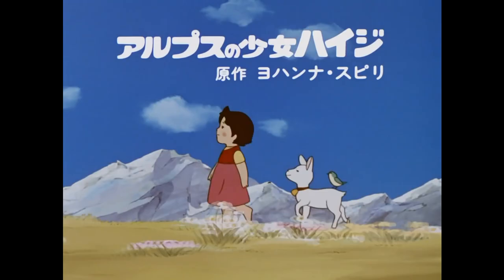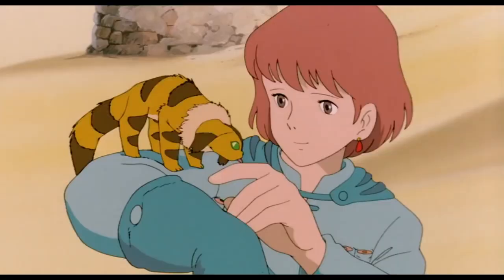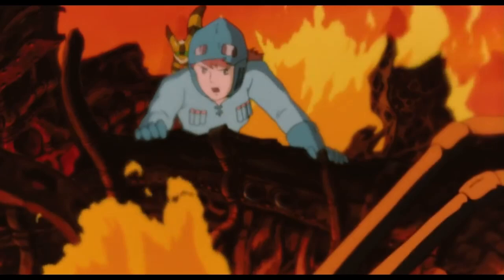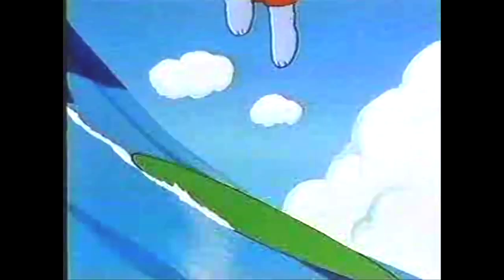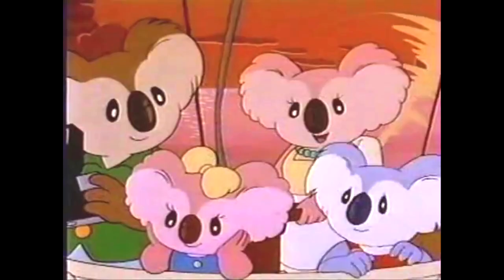It left such a huge impression on him that Kotabe started working at Toei after graduating. He would serve as an in-between animator on various projects there, and became close to other up-and-coming animators working at the studio, like Isao Takahara and Hayao Miyazaki. The three of them would leave the company in the early 70s and work together on other projects, such as Panda Go Panda, Heidi Girl of the Alps, and Nausicaa of the Valley of the Wind. But as he started losing his drive and passion for the field of animation, in 1984, Kotabe began taking on freelance work.